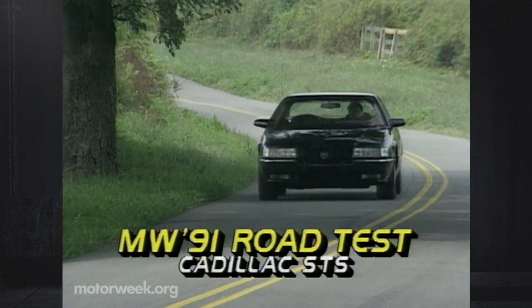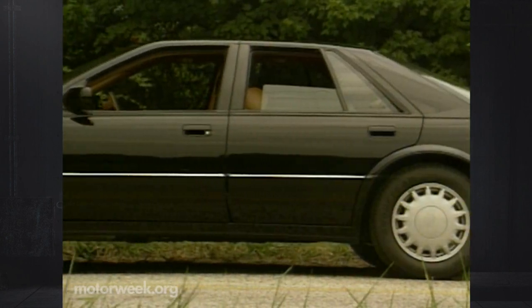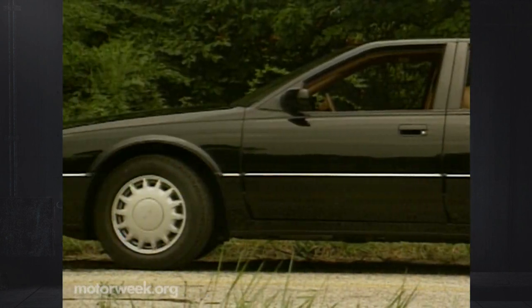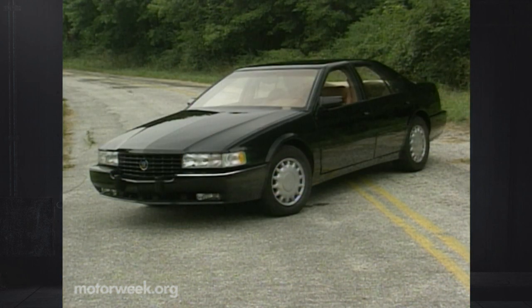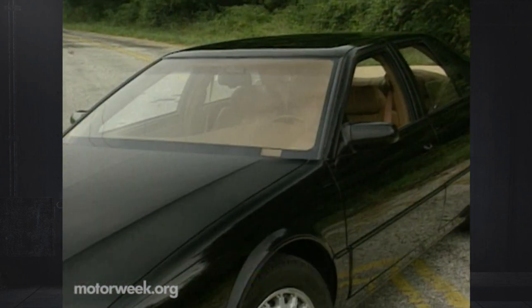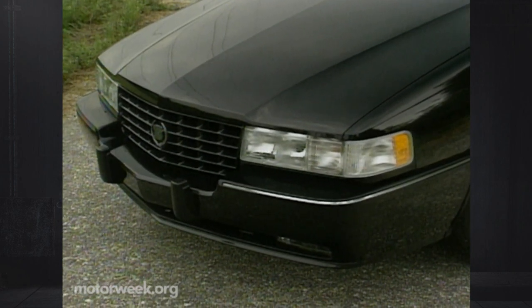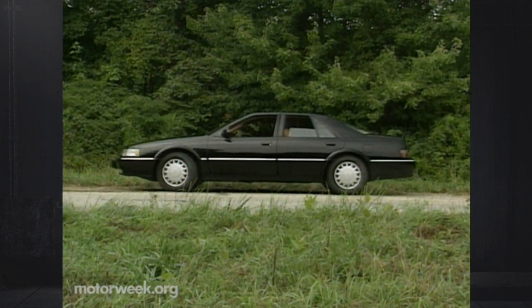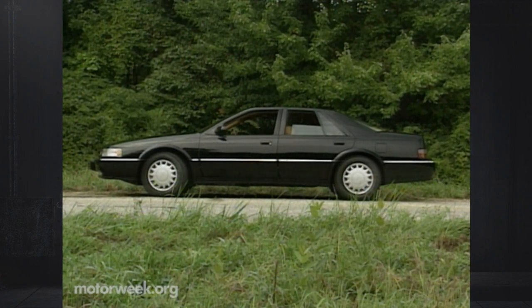From a styling standpoint, the Seville's designers have succeeded quite nicely. The Seville is the most European-looking Cadillac ever, and the company's first modern design that can truly be called graceful. The slippery front end retains the traditional Cadillac look with its upright grille, but it is surrounded by refined curves and topped with a deep sloping hood. If this Seville looks longer, it's because it is — 13 inches longer than last year's car, with three more inches of wheelbase.